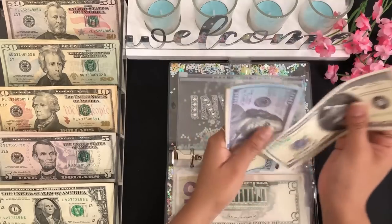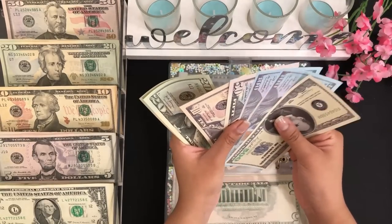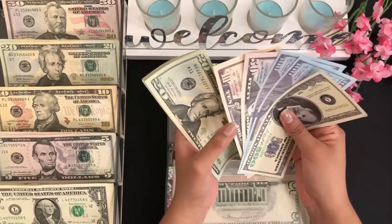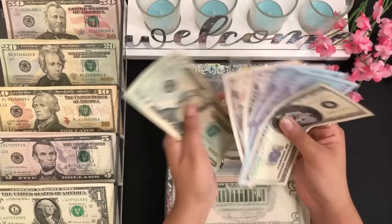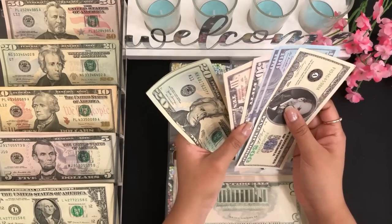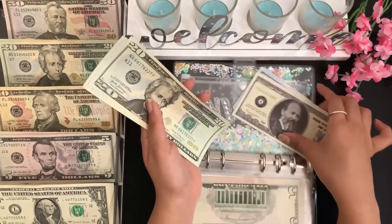My investment accounts have $500, $600, $700, $750, and $760 dollars. I do use two accounts and I try to invest $100 each month, but if I don't accomplish that it's fine. In cash I have $20, $40, and $45 dollars for investments.